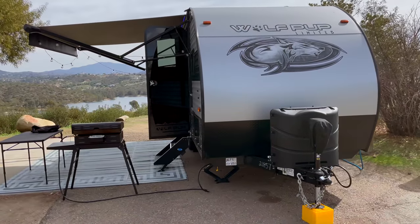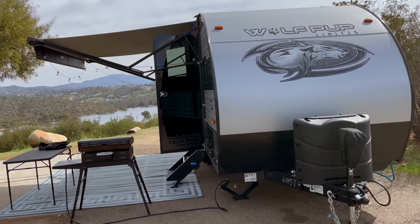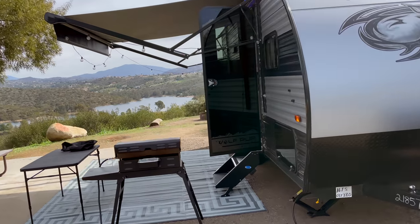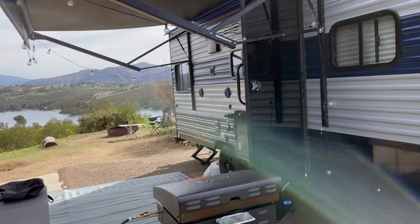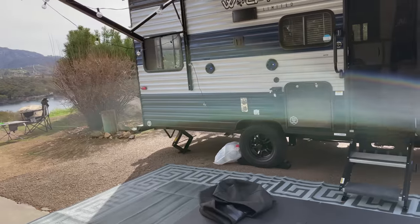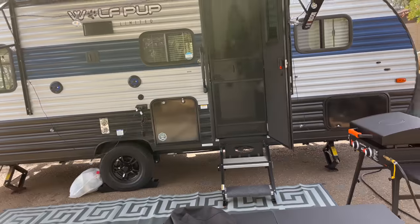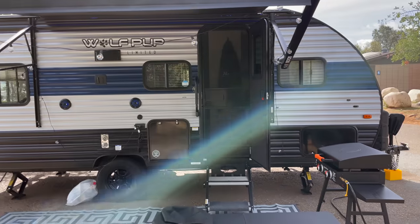Hey everybody, I just wanted to do a quick tour of my 2021 Wolf Pup 16 TS that I got a couple weeks ago. There's not a lot of videos online of this particular model because it's kind of new, other than some videos from dealers, so I wanted to show you a video of the trailer from someone who owns it as an actual user and kind of see it in a camp setting.